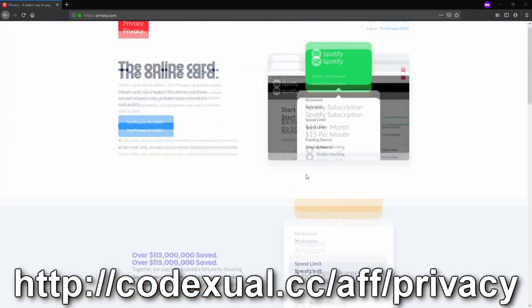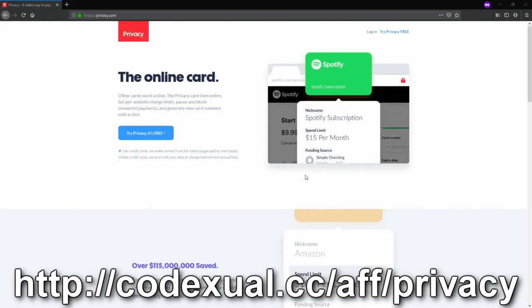So why not give Privacy a try today? Use my link in the description. You get $5 in your digital wallet and you help support the channel. Visit privacy.com.